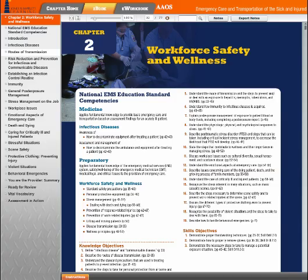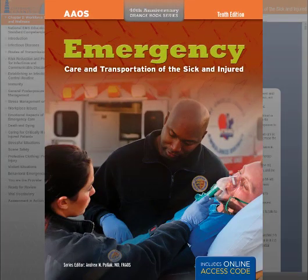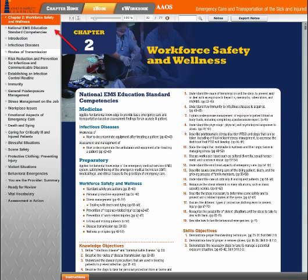The E-Book includes the complete content of the 10th Edition, the leading EMT textbook available today. Students can search the content of the chapter to locate information quickly and efficiently, add and export notes, making it fast and easy to review key topics, and move directly to chapter sections using the navigation menu on the left.